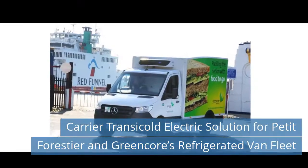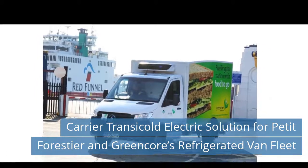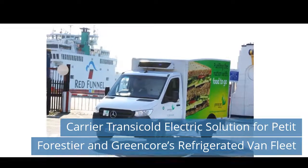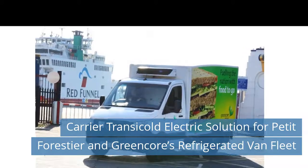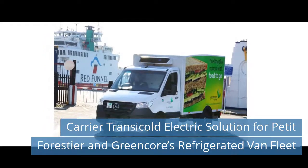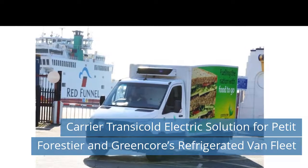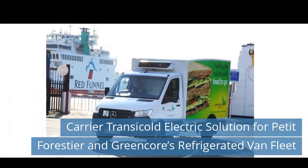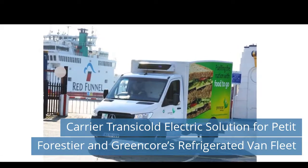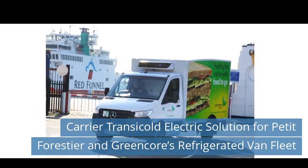Fourth News Today: Carrier Transicold Electric Solution for Petit Forestier and Greencore's Refrigerated Van Fleet. Convenience food producer Greencore has praised Carrier Transicold, Petit Forestier, and Clayton Power for their collective approach in developing a battery-powered solution to a unique problem experienced when delivering to the Isle of Wight. When crossing to the island by ferry, Greencore's 3.5-ton Mercedes-Benz Sprinters are required to turn off their engines, meaning the vehicle's direct-drive Carrier Transicold Zerios 350 units stop operating. Read more on our website today.